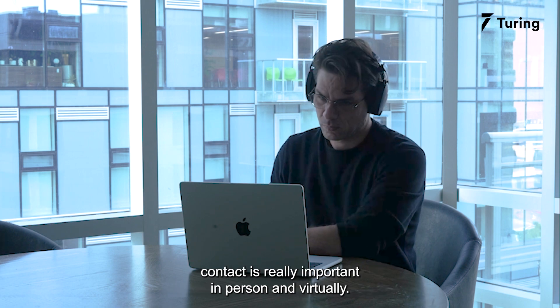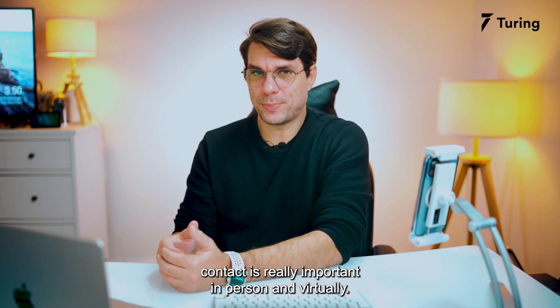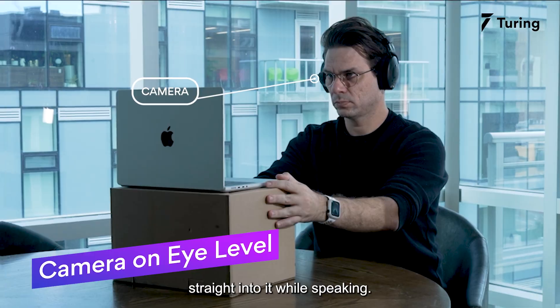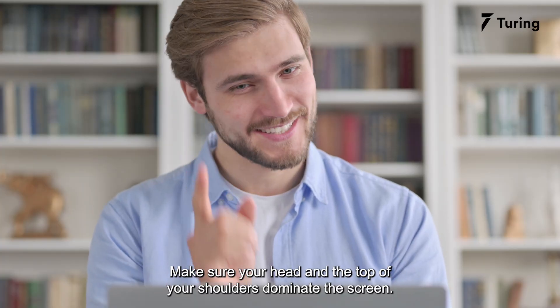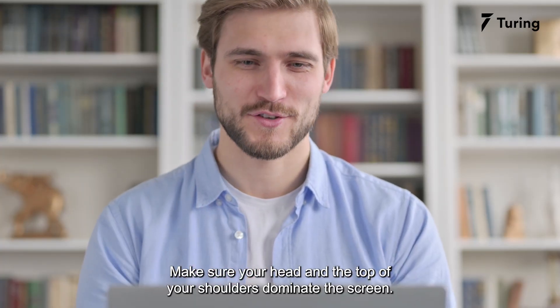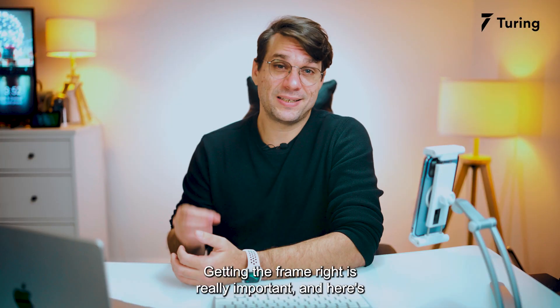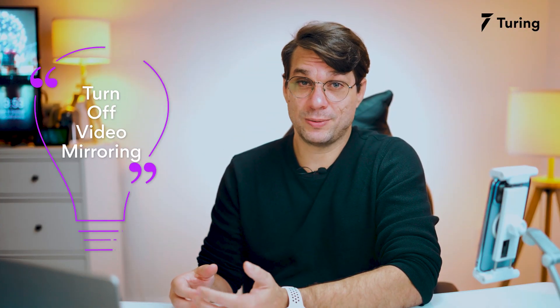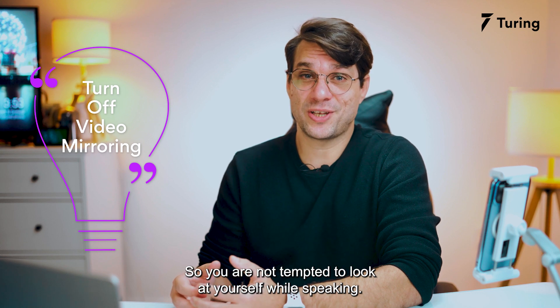It's also very important that you look directly into the camera while talking. Don't position yourself like that or like that — maintain eye contact. Eye contact is really important both in person and virtually. Make sure the camera is at your eye level and you look straight into it while speaking. Make sure your head and the top of your shoulders dominate the screen — getting the frame right is really important. Here's a pro tip: turn off video mirroring so you are not tempted to look at yourself while speaking.